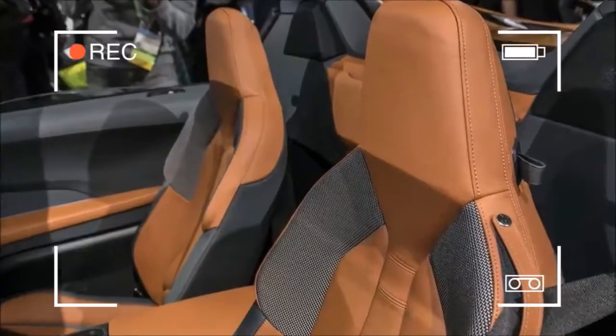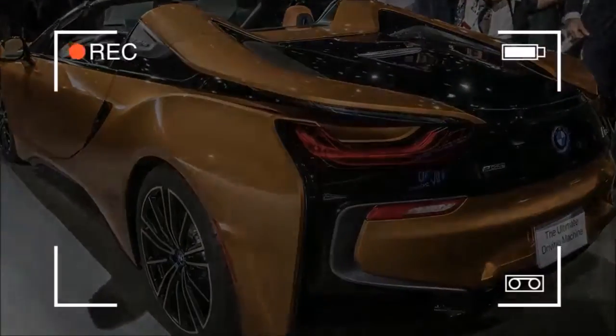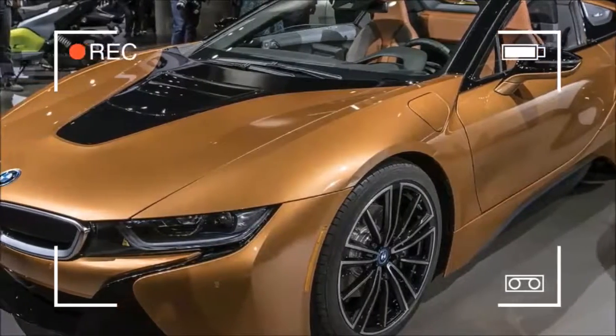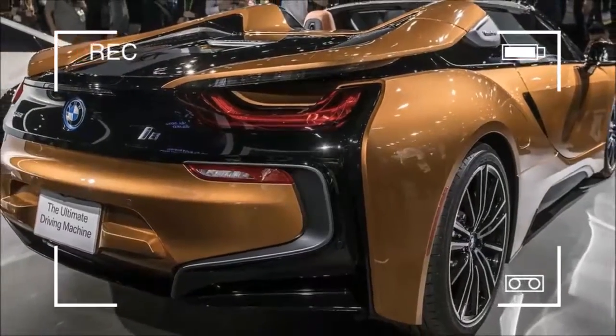You can operate the top on the go at speeds up to 31 mph. Notable features include the folding mechanism and the fact that the rear window works as a wind deflector. The construction of the roof panel involves aluminum bracing created via 3D printing.